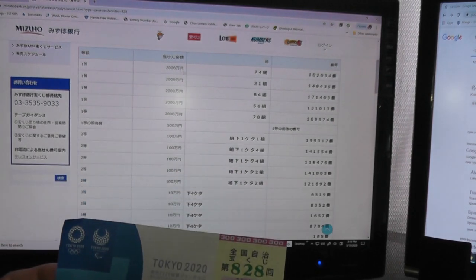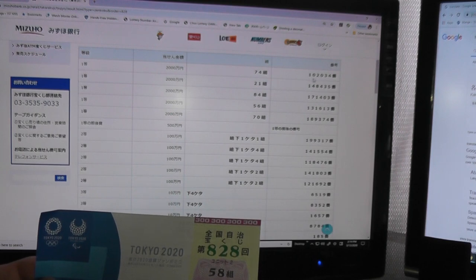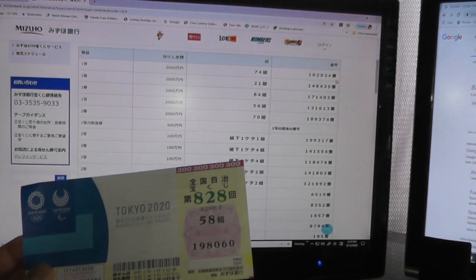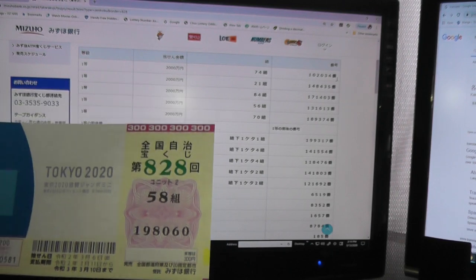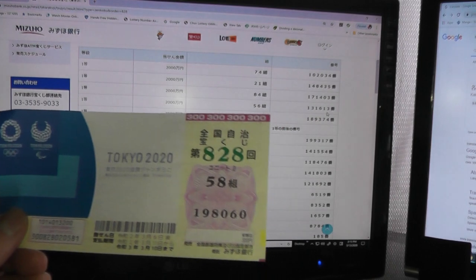So the same thing for the first prize — Ni-sen-man. You need to have grouping 74 with numbers 102034 to win. No match. For the second first prize, Ni-sen-man, you need to have grouping 21 with numbers 148435. No match. For the third first prize, Ni-sen-man, you need to have grouping 84 with numbers 171403. For the fourth first prize, Ni-sen-man, you need to have grouping 56 with numbers 131613. No match.